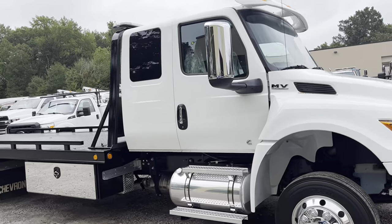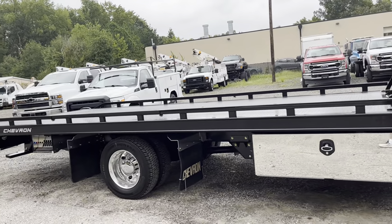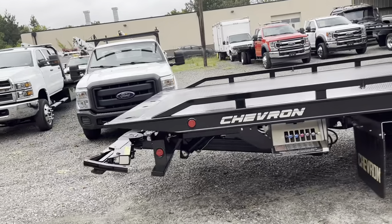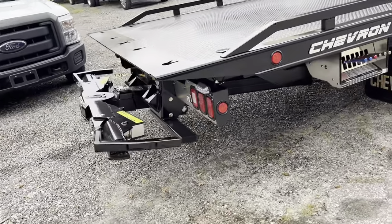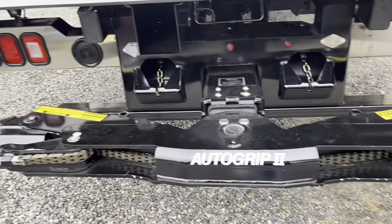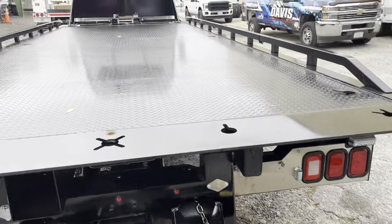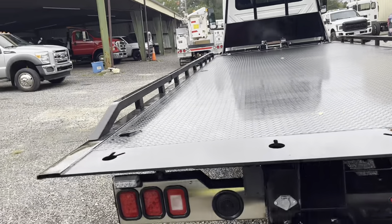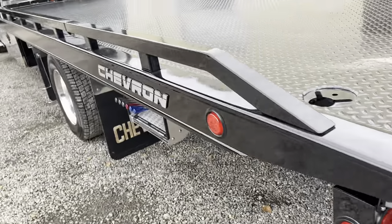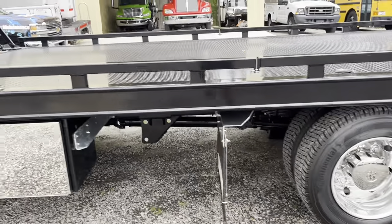2023 International MV Extended Cab Miller Industries Chevron steel bed. This one has got a little extra touch — Auto Grip 2, Snatch Grip Auto Grip Self Loader. Chevron bed, which we do not see very often. We have just upgraded with extra LED strobing lights, front and back. This unit has got the front and rear mud flaps.